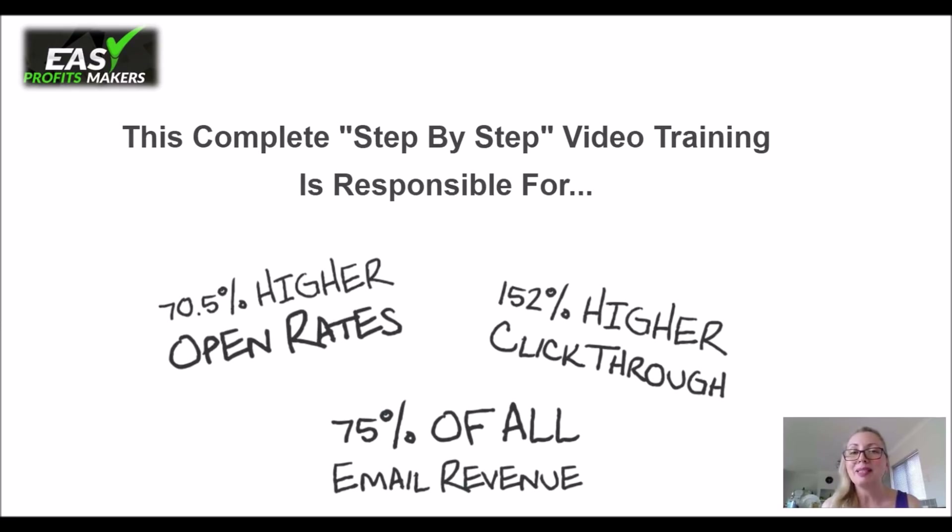This complete step-by-step video training is responsible for these stats. As you can see, 70.5% higher open rates — and if any of you have had any experience with email marketing, you know how open rates are really difficult to get, so this is a great improvement. You have 152% higher click-throughs, meaning your emails get opened and people click through them, which is absolutely amazing. And 75% of all your emails bring you money. That's where the money comes in.